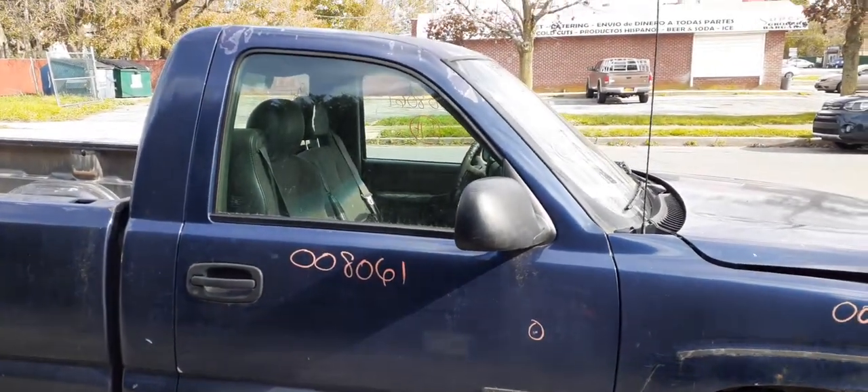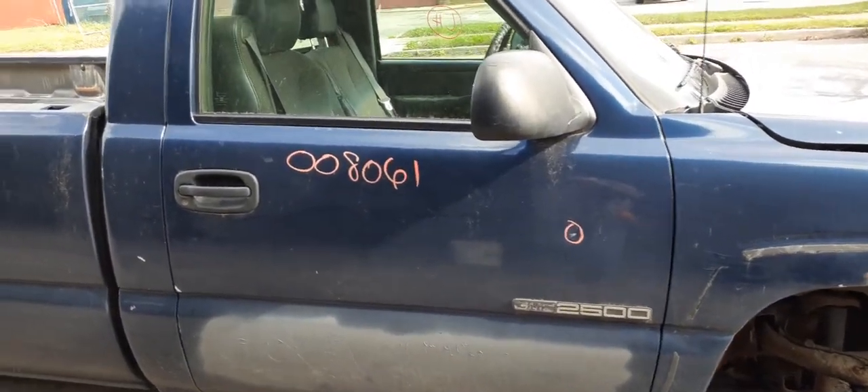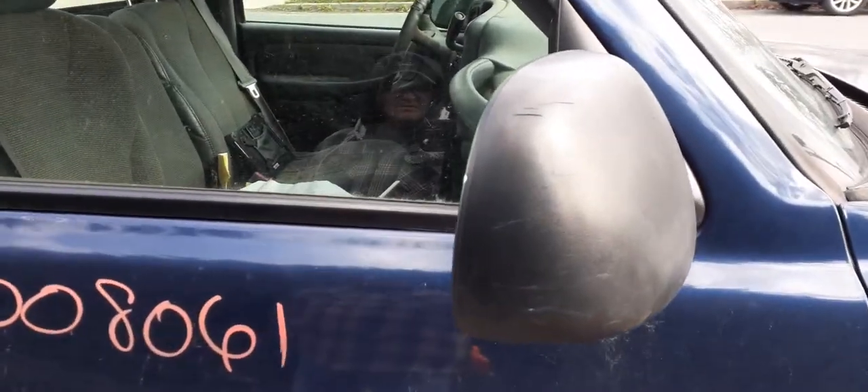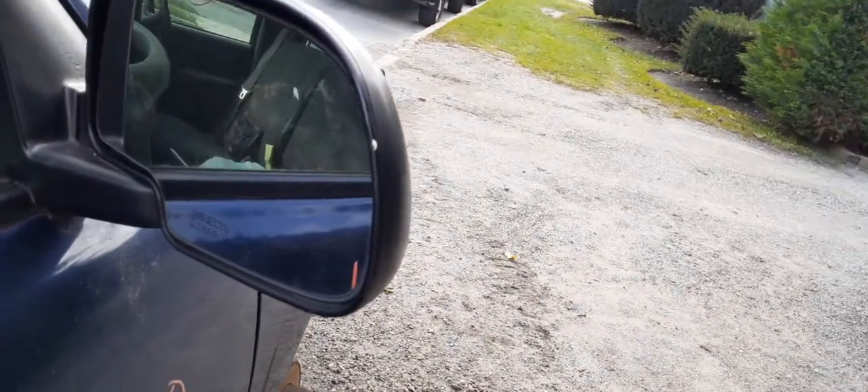You do have a right side door here. Basically a work truck — a few dings. Manual window, manual locks, manual mirror. It's gray textured with a few scratches here and there, but a clean mirror.